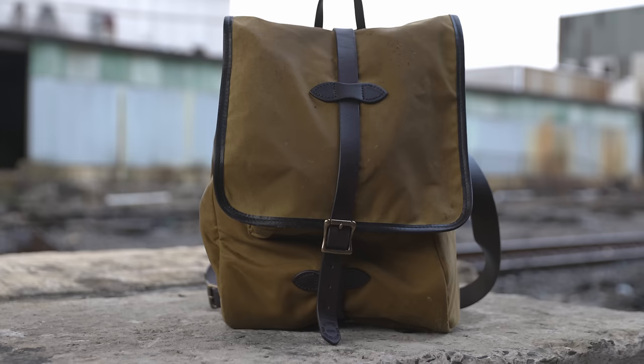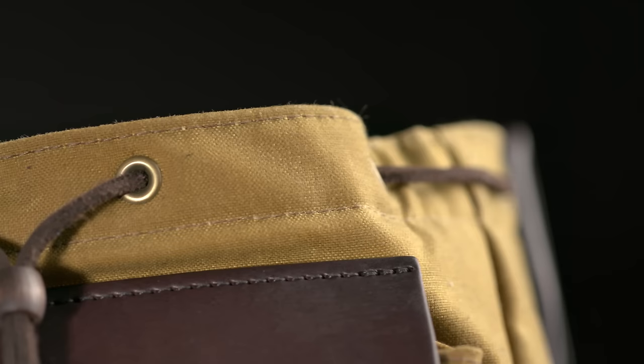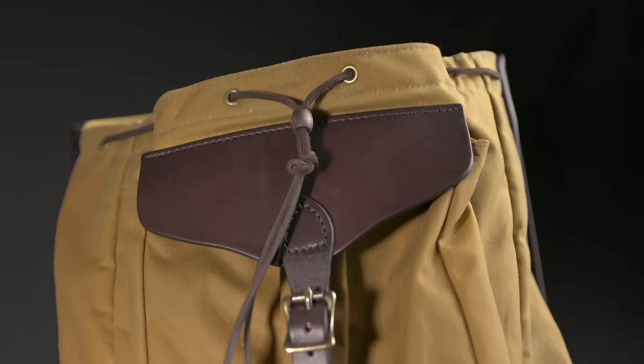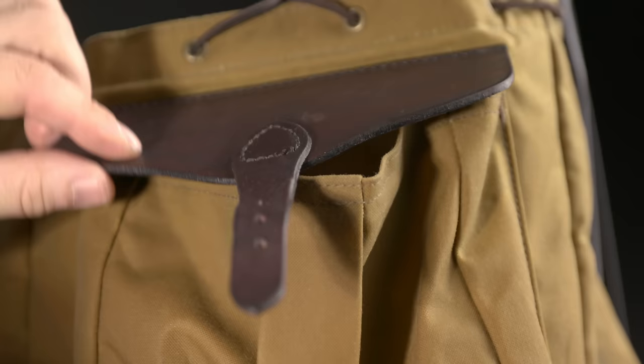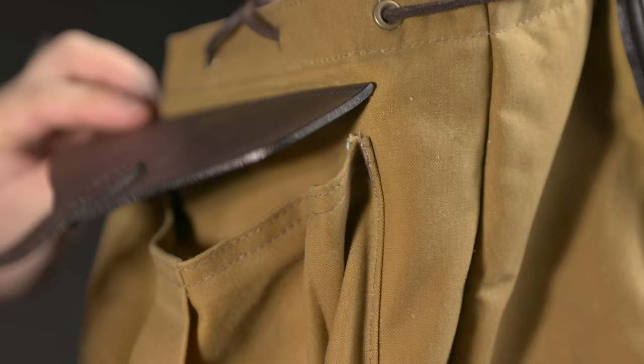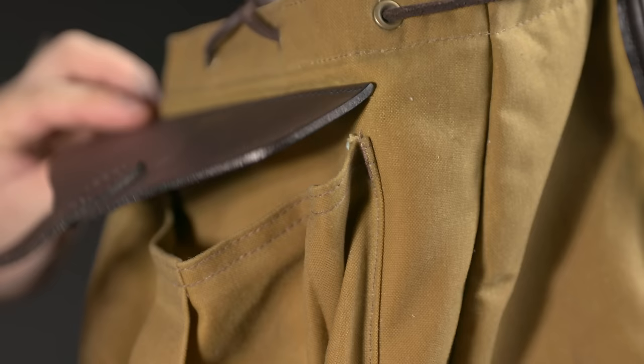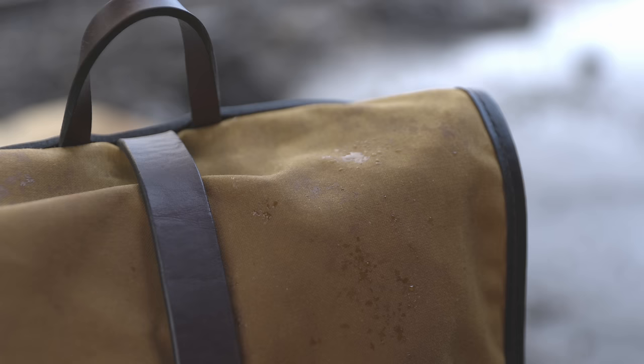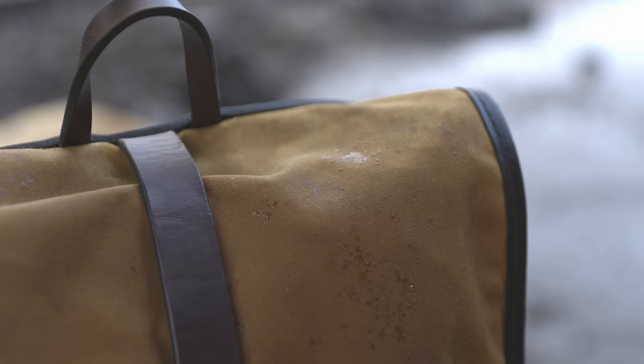Normally with nylon straps you'd roll them up to secure them, but since leather is thick they just kind of hang in the wind. One place I think the excellent leather was actually misused is in the flap of the small compartment — it's simply too stiff to really function well as a flap. With such thin supporting material, the tin cloth flexes and bends rather than the leather flexing. It looks great, don't get me wrong, but I really don't see the functional benefit in having such thick leather there.